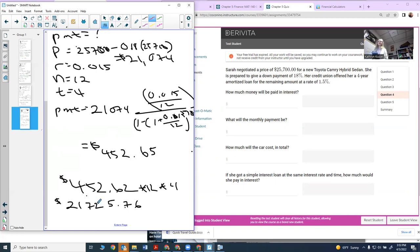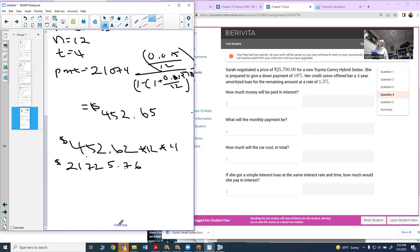That's how much I'm going to pay for the whole loan. This is where you check that your answer makes sense — if this isn't close to how much you borrowed, you did something wrong. It's close to $21,074, so we're good. The amount paid in interest is total paid minus the loan principal: $21,725.76 minus $21,074, giving $651.76 in interest.